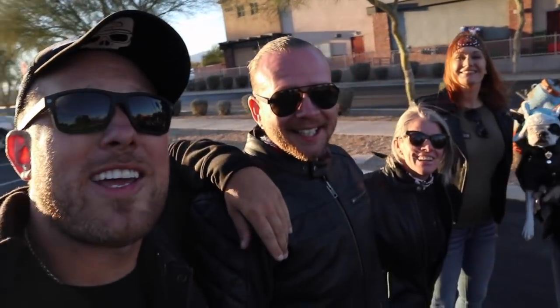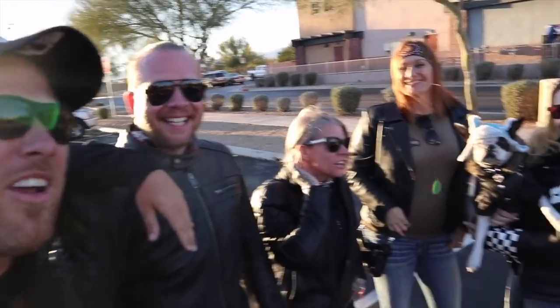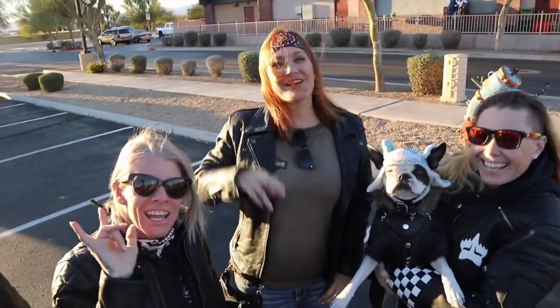Good morning and welcome to today's vlog. I am standing here with a band of outlaws if I've ever seen them. We're in Arizona. Everybody say hello. Hello — to the Americans, to the Canadians, to the Europeans, the Brits. Welcome to my life.